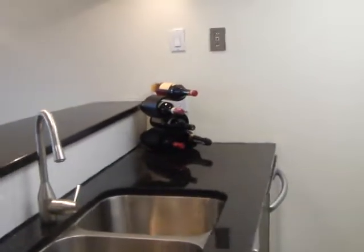So when we walk in we've got a kitchen. It's been updated with granite countertops, stainless steel appliances, and it's got lots of counter space which is really great. And then we also have some cupboards up top.